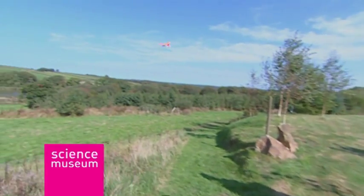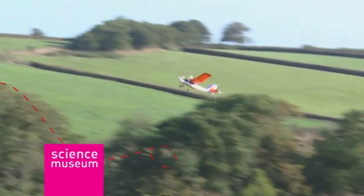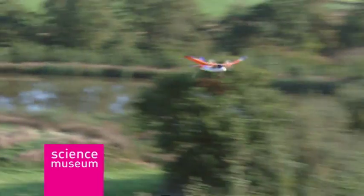So it's ready to conquer the skies once more. Take your great-value, virtually indestructible radio-controlled plane to the till now.